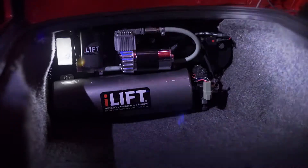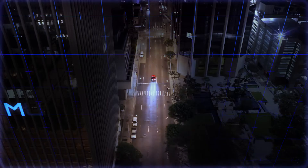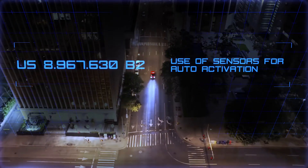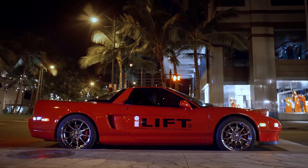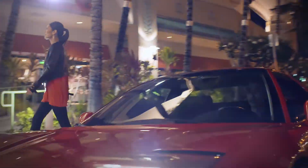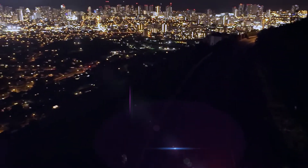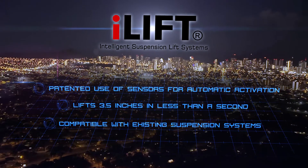Featuring a compact design and advanced engineering, the power to lift over 6,000 pounds, multiple patented innovations including its use of sensor technologies for automatic system activation, and patented manual control — the iLift system is unequaled in the automotive industry.